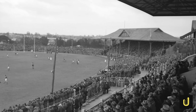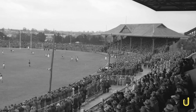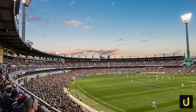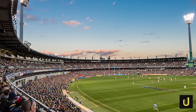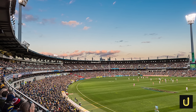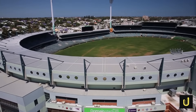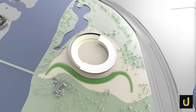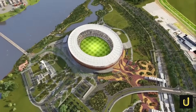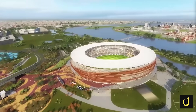Perth already had Subiaco Oval, a stadium that had served its purpose since 1908. While it could hold 43,000 fans, it was showing its age. Fans often complained about cramped seating and limited facilities, and it simply didn't have the modern sparkle needed to attract big international events. The city dreamed of a new, state-of-the-art venue that would truly put Perth on the global map.